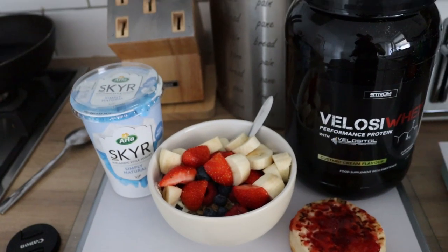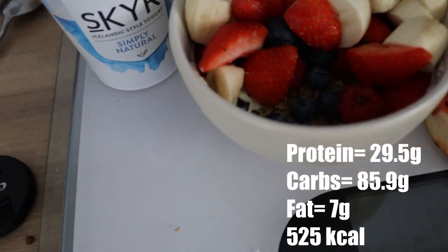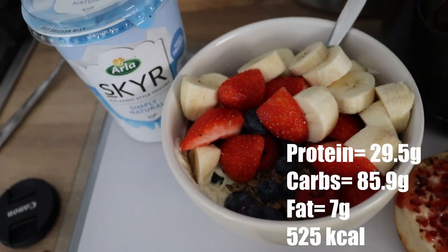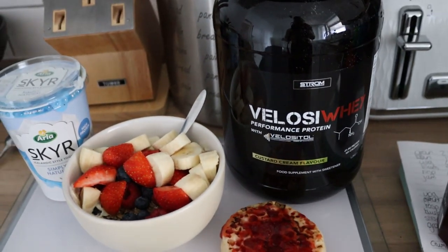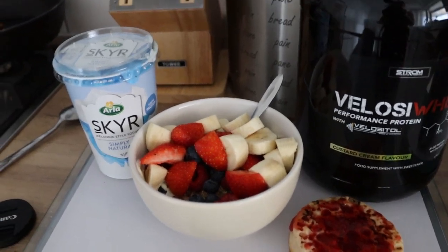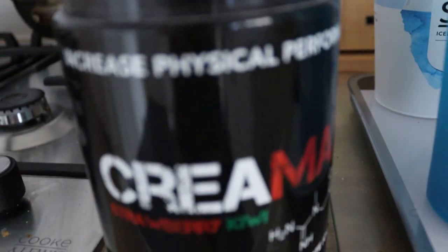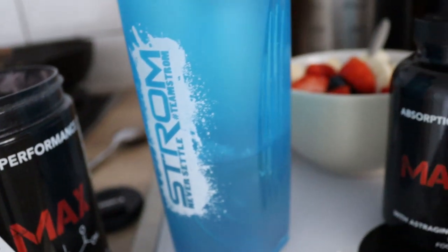That's today's workout done. I'm looking suitably knackered. Now I'm making my post-workout meal which has all of the carbs, quite a lot of protein, and not a lot of fat. Post-workout is my favourite meal of the day. We have crumpet and jam, natural yoghurt with granola, blueberries, raspberries, strawberries, and banana. I'm using Stram Veloceway custard cream flavour — really good mixed with yoghurt and oats. I also had one scoop of Creamax from Stram Sports Nutrition and one capsule of Maximize to increase the efficacy of their other products.